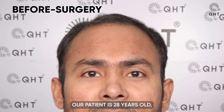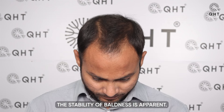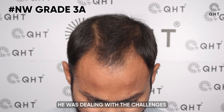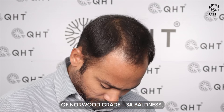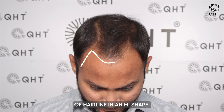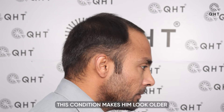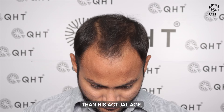Our patient is 28 years old, and at this age, the stability of baldness is apparent. He was dealing with the challenges of Norwood Grade 3A baldness, which leads to severe recession of the hairline in an M shape.